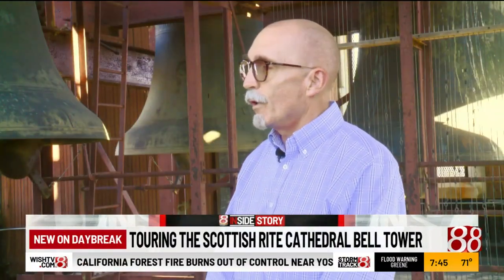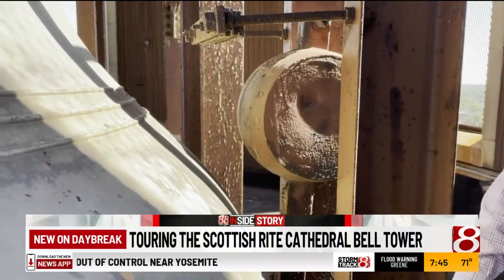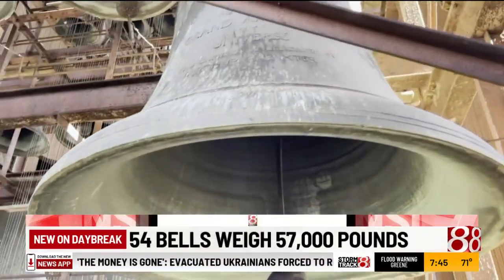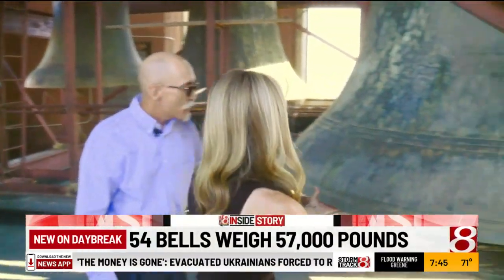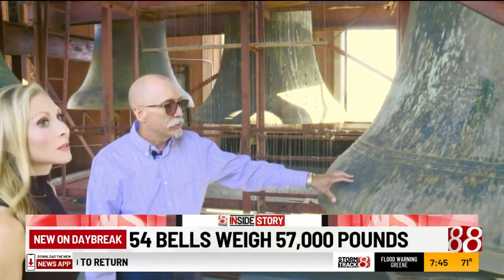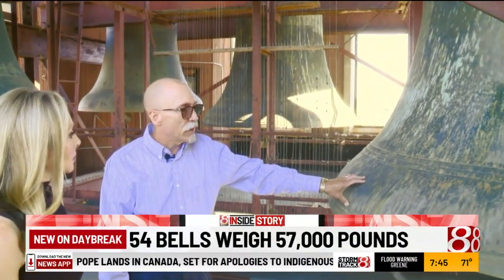This is one of the many treasures that most people don't get to see. Fifty-four bells in total, weighing 57,000 pounds. This is huge — 11,200 pounds. This is the G-bell. It's seven feet in diameter.